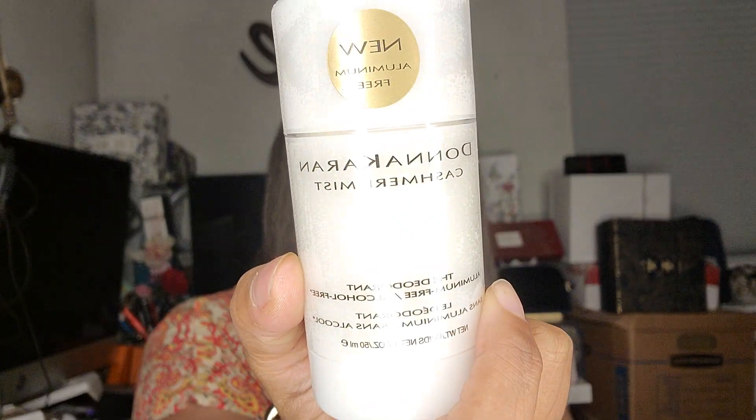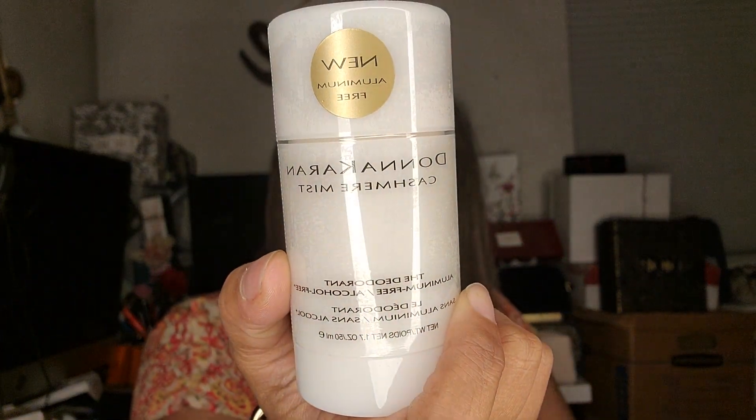I also bought separately the Donna Karen Cashmere Mist deodorant — it's aluminum free. Somebody told me to try it because everything else I try doesn't work; only Degree works. I figured I'd try it, and if not, I'll use it in the bedroom when you don't want anything too strong but still want to smell good. Or you can put it where your legs chafe when you're wearing a skirt — that's where my brain goes.